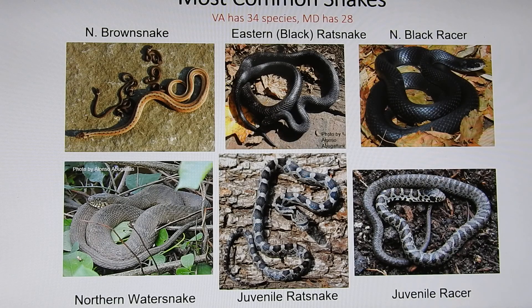We also have a ton of snakes — Virginia has 34 as compared to Maryland's 28. The most common is what's now called the Kays brown snake, formerly the northern brown snake. We have the eastern rat snake, formerly called the black rat snake, which is the largest snake we have. The black racer looks similar but is much thinner and doesn't like to climb trees. The northern water snake is often mistaken for a venomous snake, but it is not — it's the most common water snake we have. We're quite rich in different kinds of snakes.